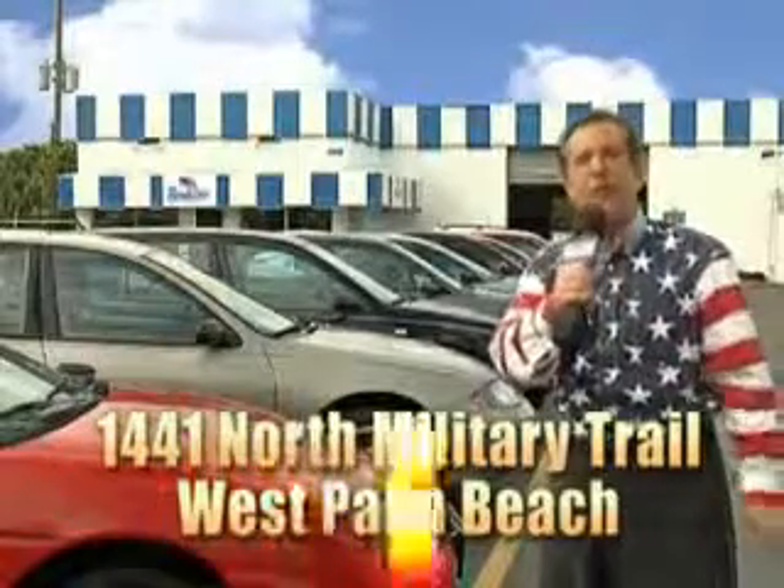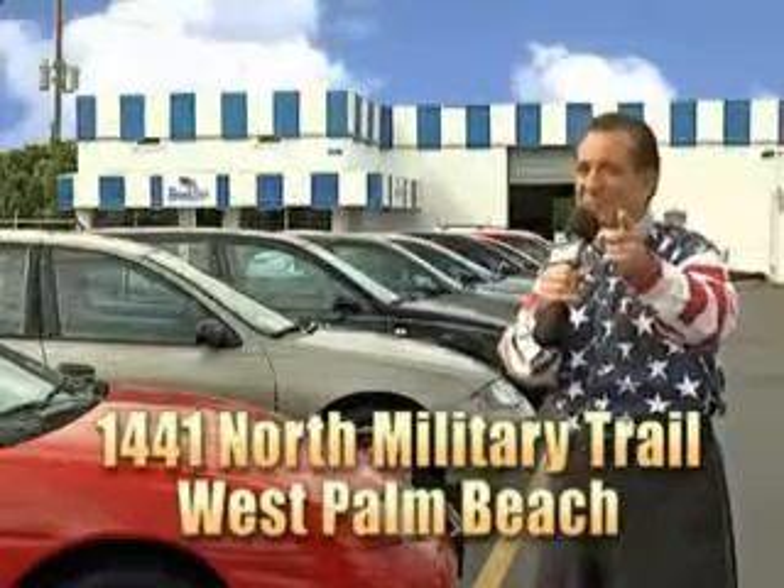That's Beach Cars, 1441 North Military Trail between Okeechobee and Belvedere, right here in West Palm Beach.